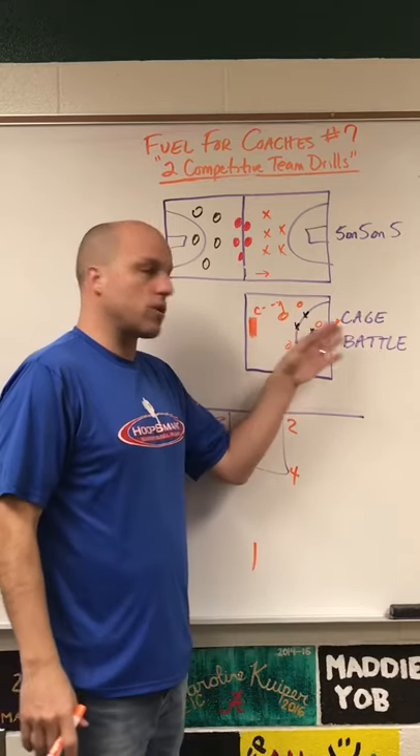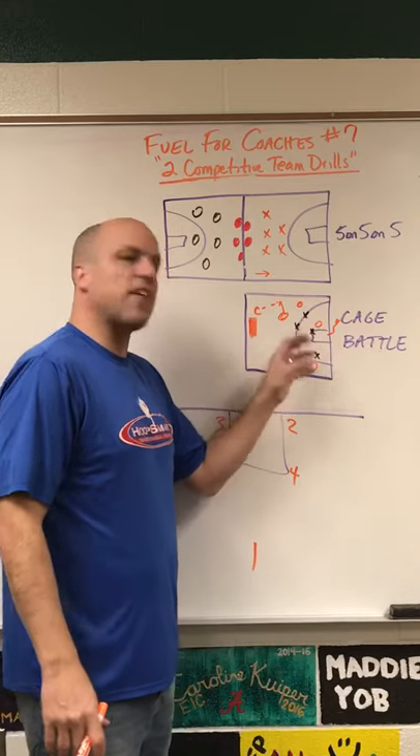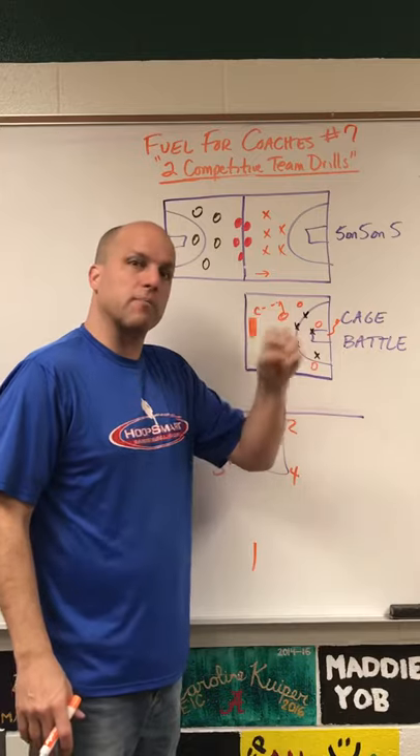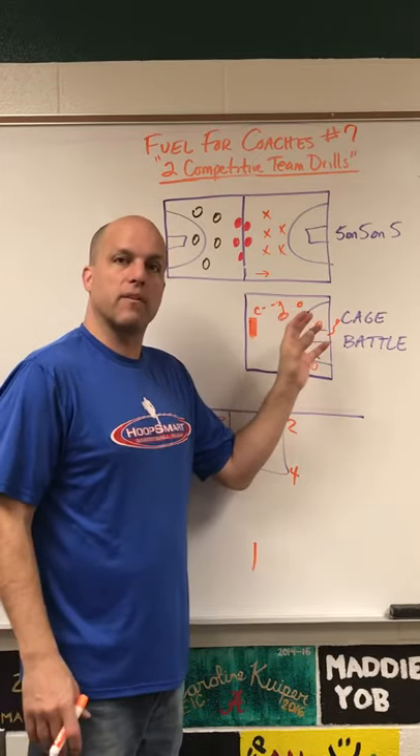You can work on offense. You can have a defensive assistant coach working on defense. Very fast-paced. Very competitive. A great way to be working on something specific that you want to get better at in a highly competitive environment.